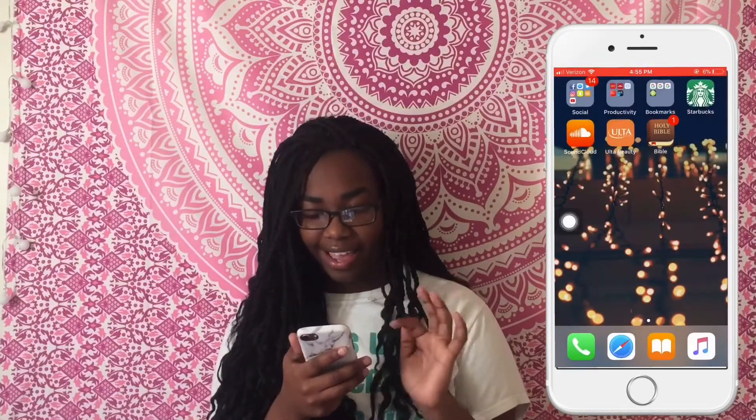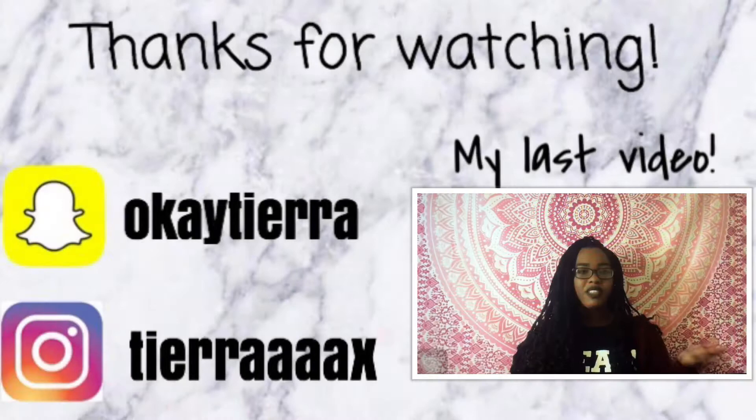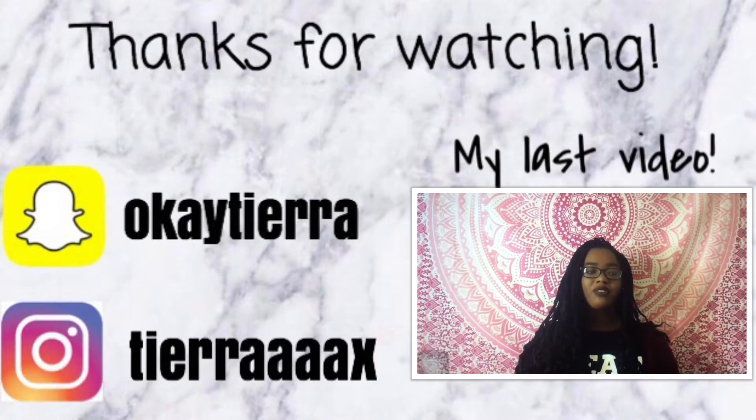That's basically everything on my iPhone — I hope you guys enjoyed this video! If you did, please give it a big thumbs up and don't forget to subscribe. Leave some comments telling me what kind of videos you want to see — story times, makeup tutorials, whatever. This is our channel, so tell me what you want and I'll deliver. I hope you enjoyed today's video and I'll be back probably next week with a new one — bye guys!